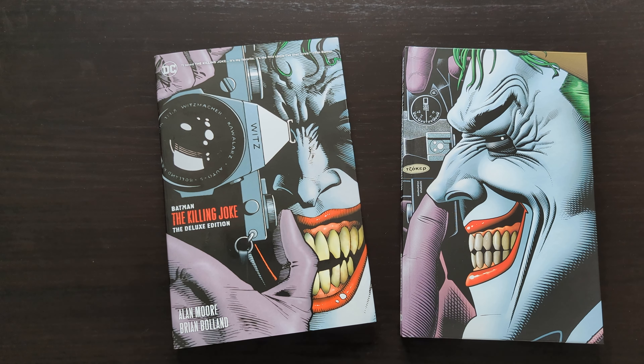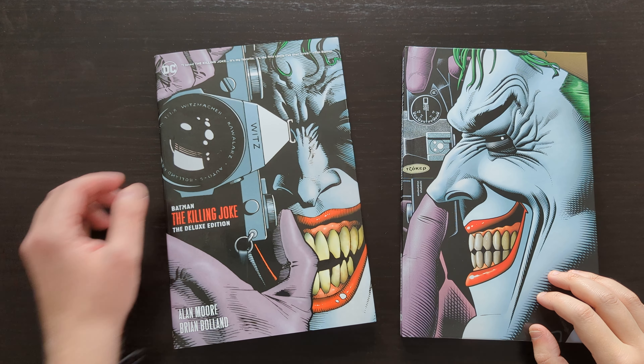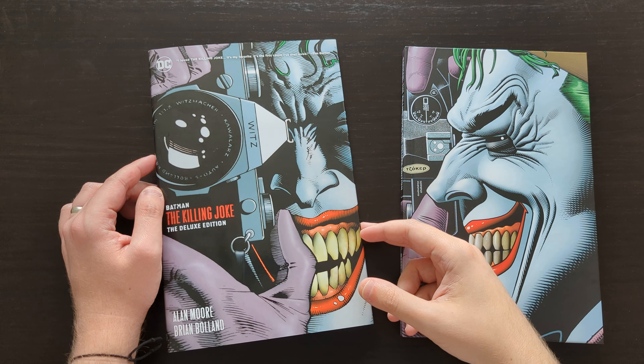Hey everyone, this is Mike from the Comic Book Trove, back today with another book review. Today I'm going to be taking a look at Batman: The Killing Joke, the deluxe edition — the most recent printing of the deluxe edition at least. There had been a previous printing of this, one which I did own, ended up giving that away to a friend, so I re-bought it and got this newest version.